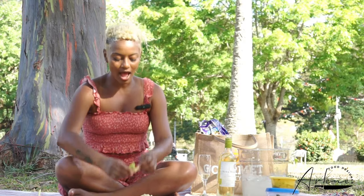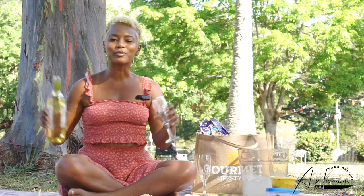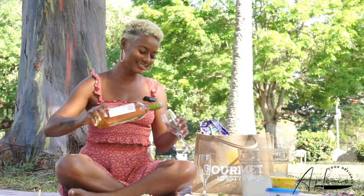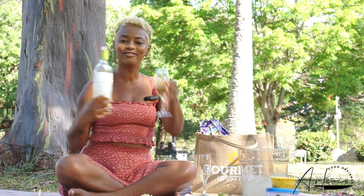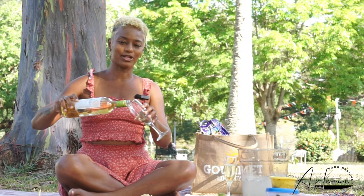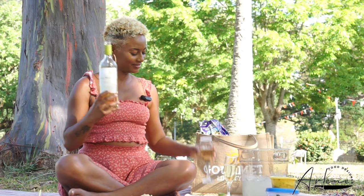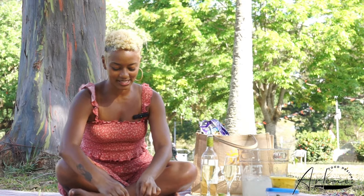I am so sorry I did not pour you a glass. Let's not break protocol, okay? One glass for you, and I'm going to top up mine. All right, let's snack and see.